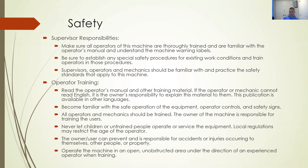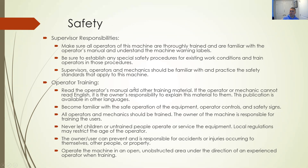The owner and user can prevent and is responsible for accidents or injuries that occur. Operate the machine in an open and unobstructed area under the direction of an experienced operator when training — out in the open, a large flat area where you can make mistakes without turning the vehicle over. Operating the vehicle goes back to the owner's manual — information in these slides comes from the owner's manual, just like with tractors, mowers, chainsaws, and all that type of equipment.